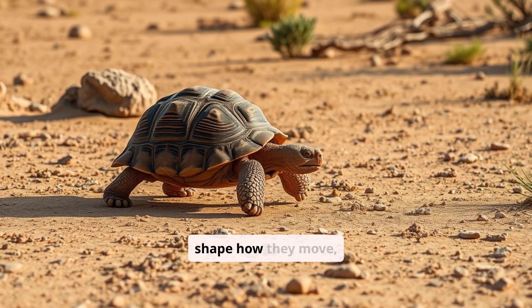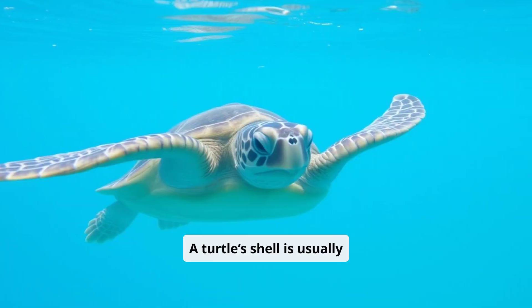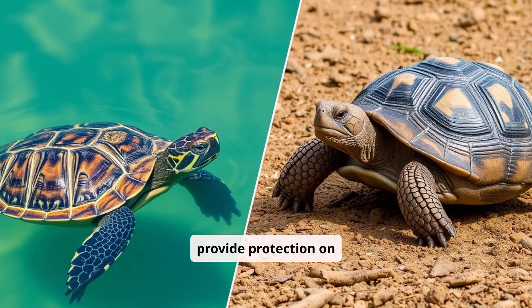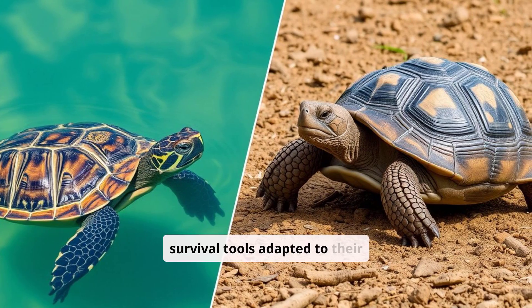Their environments shape how they move, eat, and even grow. A turtle's shell is usually lighter and streamlined for swimming, while a tortoise's shell is heavy and dome-shaped to provide protection on land. These differences aren't just cosmetic — they're survival tools adapted to their habitats.